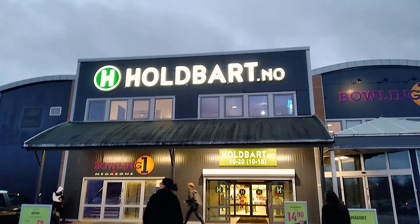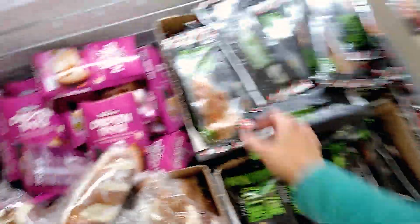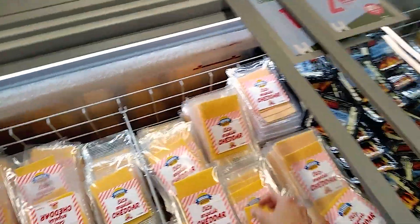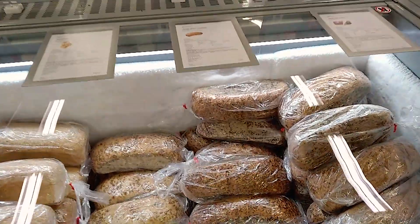One supermarket I went to every week is called Hov, and it can be found in some locations — one is in Jessheim, near where I was living close to Oslo. They sell expired or damaged products which makes them cheaper, and they're still in good condition. My favorites were a mozzarella calzone for 49.90 kroner, cheddar cheese for only one krone — great for pizza or sandwiches and it smells amazing — and a seed bread that was frozen so you can use as much as you want, for just 12.90 kroner.